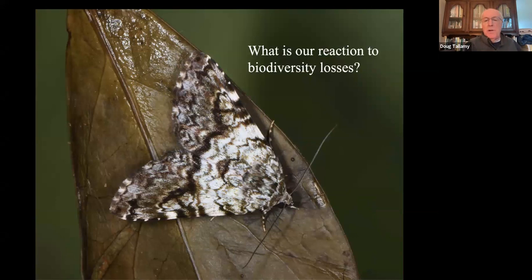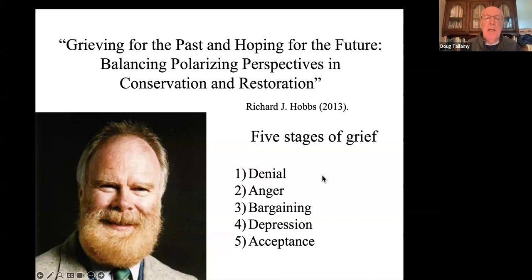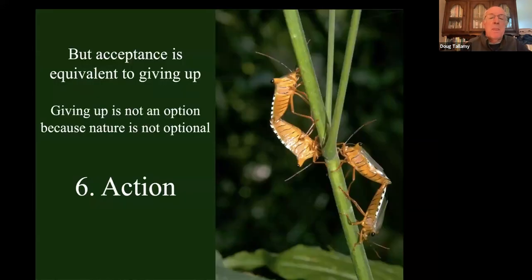A lot of people don't like this news, and I'm one of them. People are studying our response to biodiversity losses. Richard Hobbs wrote a paper saying our response is very similar to the five stages of grief when we hear we have a terminal disease: first denial, then anger, bargaining, depression, and stage five is acceptance. But I'm going to push back because acceptance is the same thing as giving up — and giving up is not an option because nature is not optional. So I'm going to propose a sixth stage, and that is action. We actually can do something about biodiversity loss.